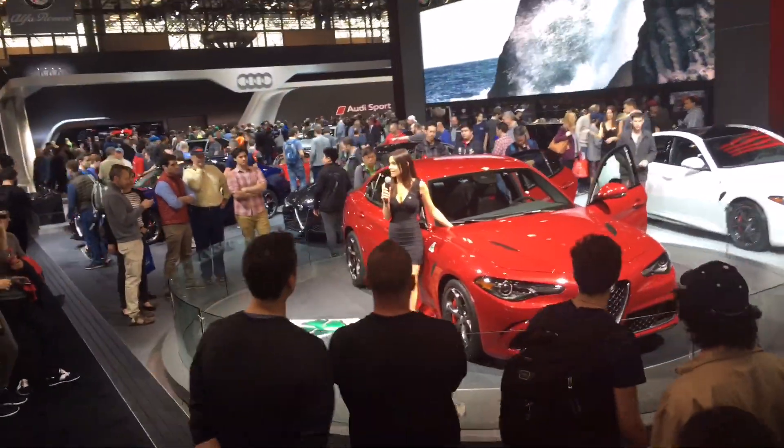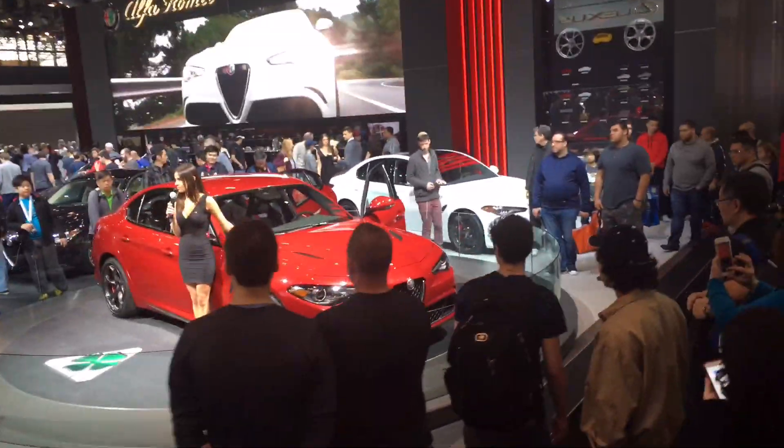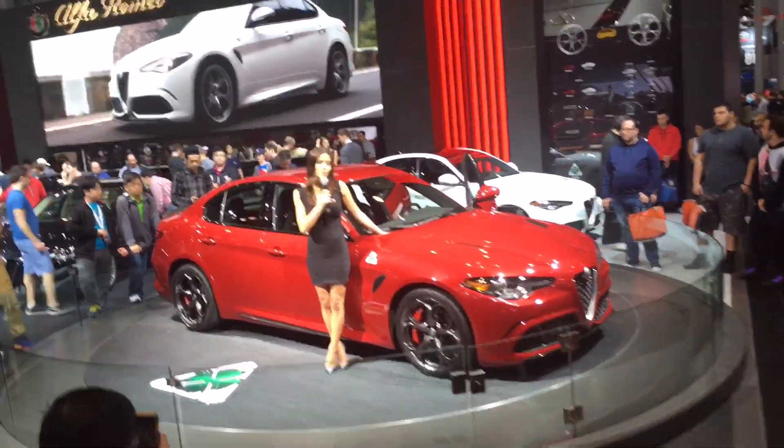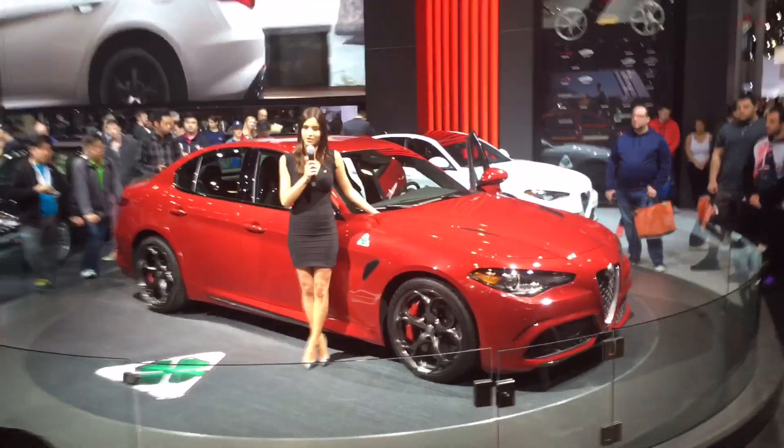With rich interior details, exclusive technology, and best-in-class performance, the all-new Giulia Quadrifoglio will be launching this summer with a starting price in the $70,000 range.